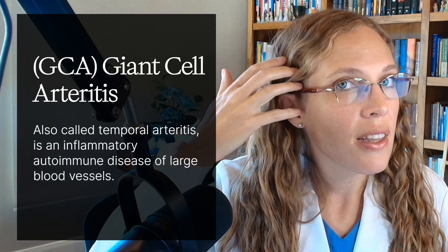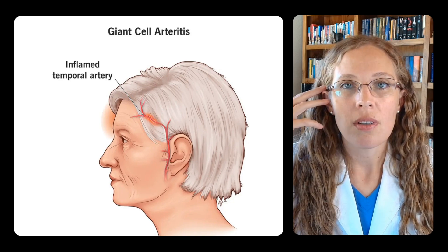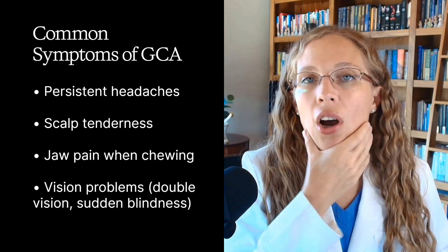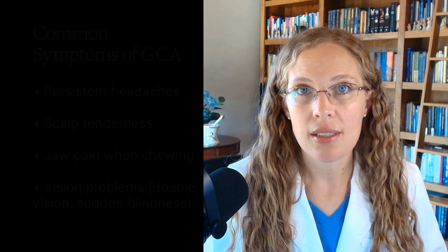Giant cell arteritis is also often called temporal arteritis because it can affect the arteries on the side of the head. It's an inflammatory condition affecting blood vessels, often in the head, neck, and possibly the shoulders. Common symptoms include persistent headaches, scalp tenderness, jaw pain when chewing, and vision problems such as double vision or sudden blindness. Because of the risk for vision loss, GCA is treated aggressively with steroids to reduce inflammation quickly. However, long-term high doses can lead to serious complications, which is where alternative therapies come in.